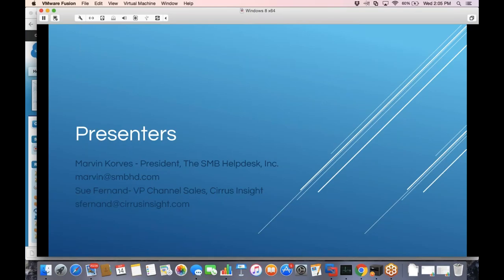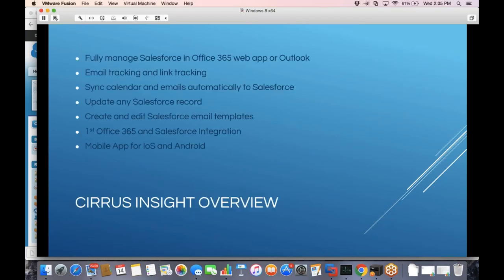Thanks so much, Marvin. We're really excited about the partnership — it's been really successful so far. I'm Sue Fernand and I head up channel sales for Cirrus Insight. We did a lot of work with Microsoft and the SMB Help Desk was immediately identified as a great fit for this product. To give you an overview of what Cirrus Insight does, there are really two offerings — and you can purchase all of this from the SMB Help Desk. The whole idea is around making Salesforce easy for people to use.